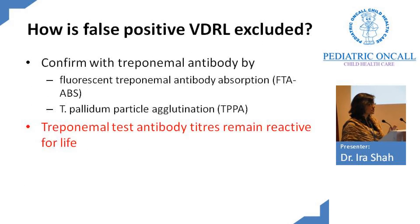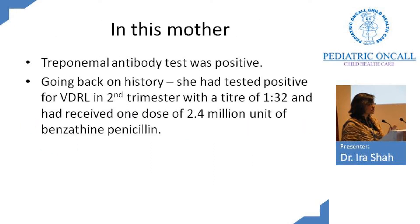To exclude a false positive VDRL, we need to do the TPHA in the mother. The treponemal antibody test is very specific for Treponema. Unlike VDRL, which will disappear over time, treponemal antibodies remain positive for life. In this mother, the treponemal antibody test was positive.